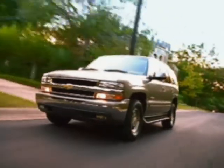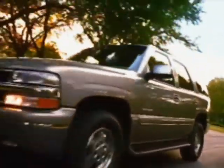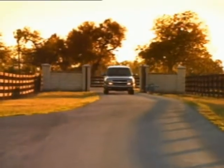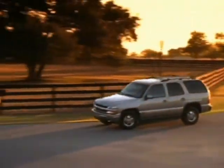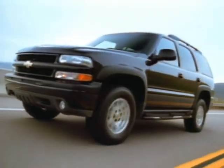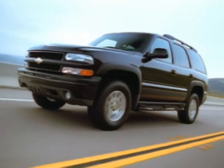Both are matched with a standard smooth-shifting, electronically-controlled, four-speed automatic transmission with overdrive. These durable Vortec engines feature a deep skirt design to reduce noise, vibration, and harshness. An alternative fuel version of the Vortec 5300 V8 SFI engine, designed to operate using gasoline or a mixture of gasoline and up to 85% ethanol — a fuel produced from renewable agricultural resources — is available in all states except California, Massachusetts, and Maine.